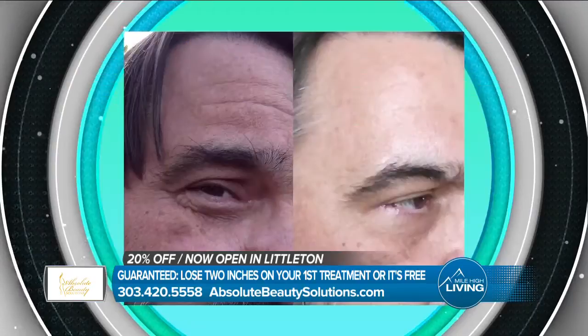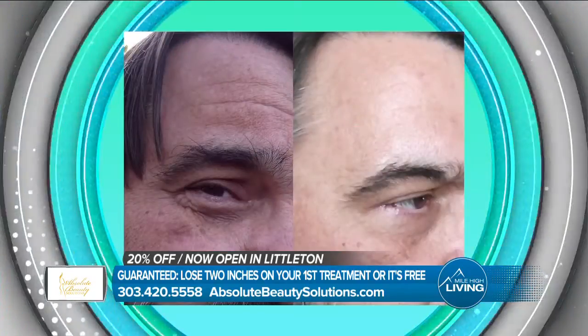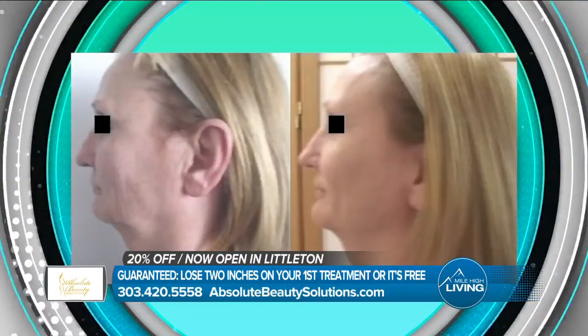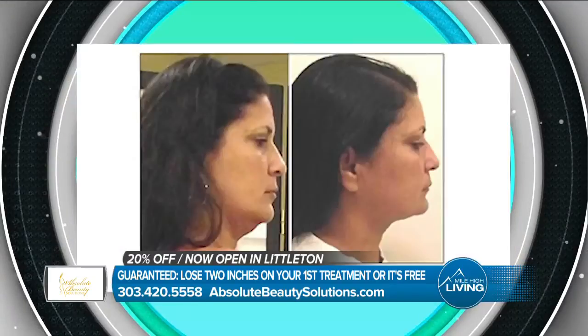We also do arms, we do the bra strap area. It's been approved for non-invasive breast reduction — we have several women using it for that. Probably 90% of the men that come in, they get the chest done.